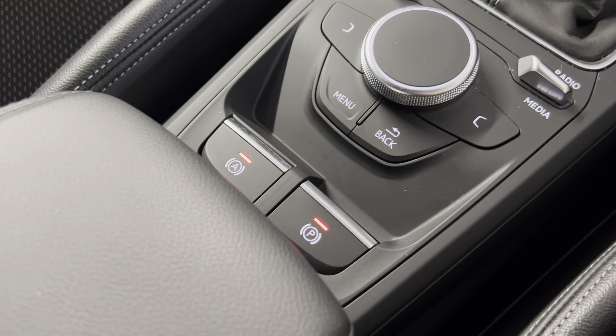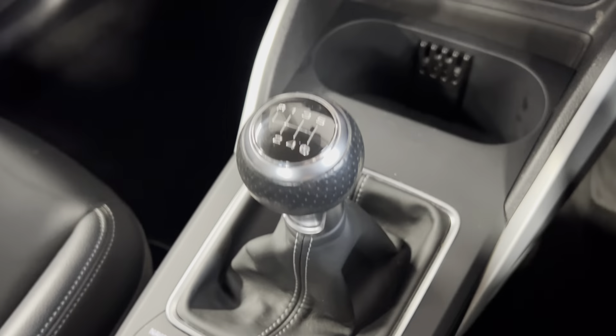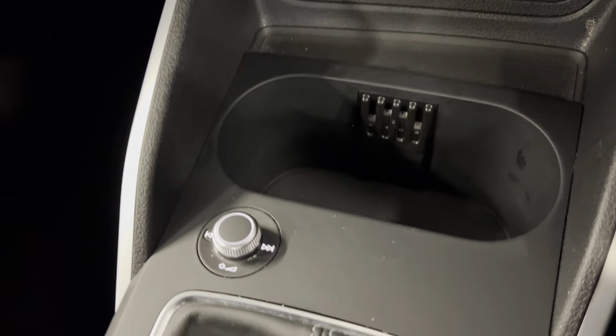Moving on to interior features, starting off in the centre console, we've got an electronic parking brake with auto hold. These are your controls for your infotainment system just there. Six-speed manual gearbox, USB connectivity point, and cup holders.